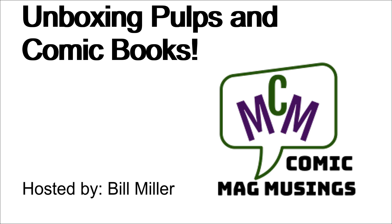Hello, comic book guys and gals, and welcome to Comic Mag Musings. This handsome fellow is your host, Bill Miller. This lovely lady is your co-host, Mrs. Musings. Mrs. Musings insisted that I invite her along for another unboxing. She said, you don't do enough of them, and you don't make me a big enough part of the show. I insist that you put me on camera yet again. So, I acquiesce.